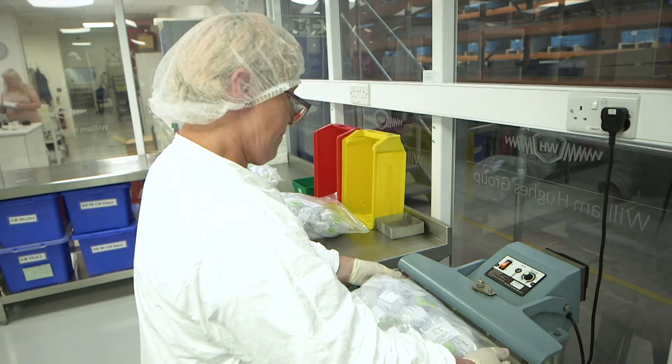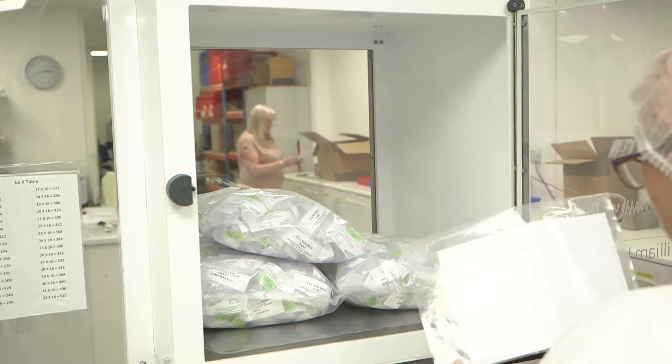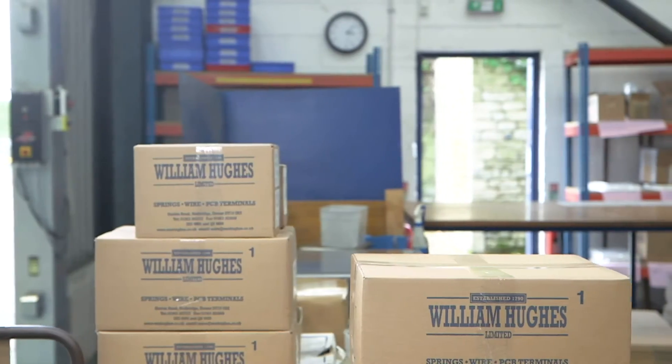Once approved for shipping, all items are carefully placed in specially designed vacuumed form trays or hermetically sealed bags to maintain the parts in pristine condition until the point of use.